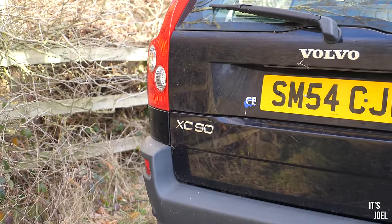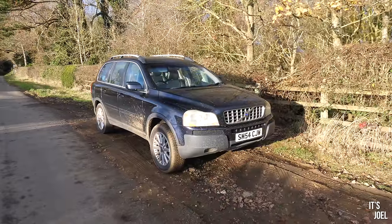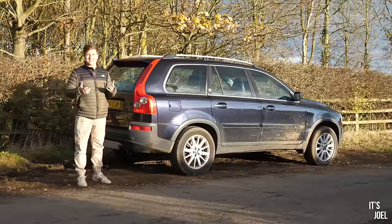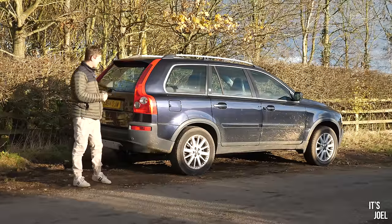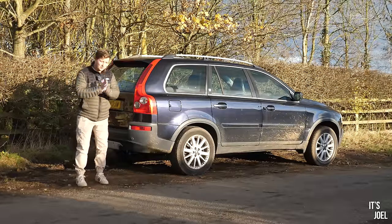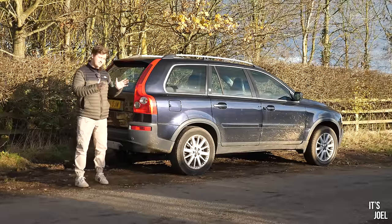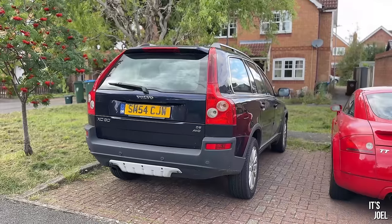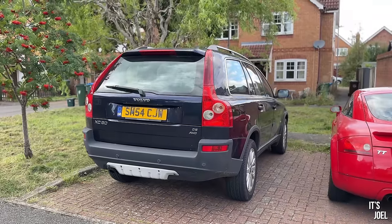I've been driving for about 10 years now — it will be 10 years next year — I've never had to make a claim, nothing like that, and it's an £800 XC90. I can't believe it costs that much to insure. Needless to say I want to get my money's worth out of this thing and actually use it, so although it's been nice not having to think about it day to day, I'm glad it's back and it is driving.